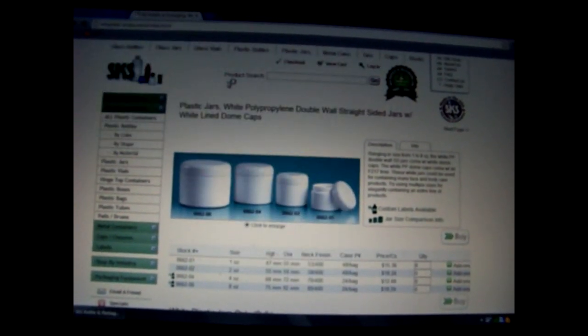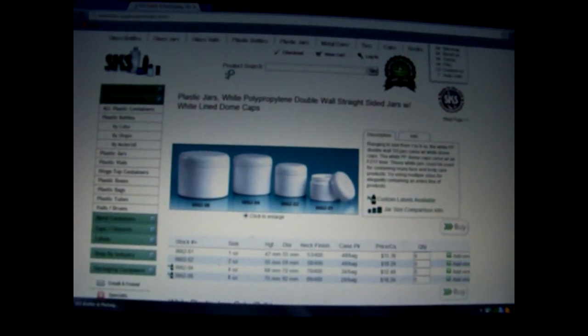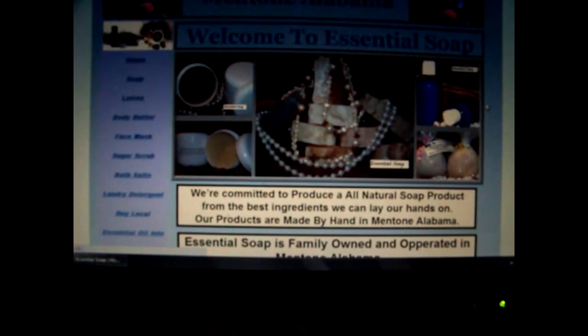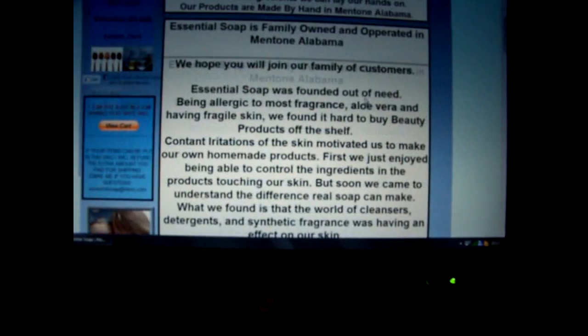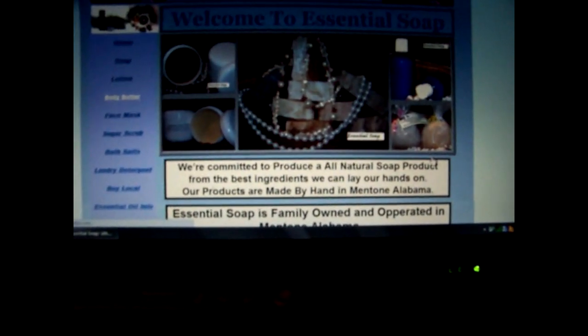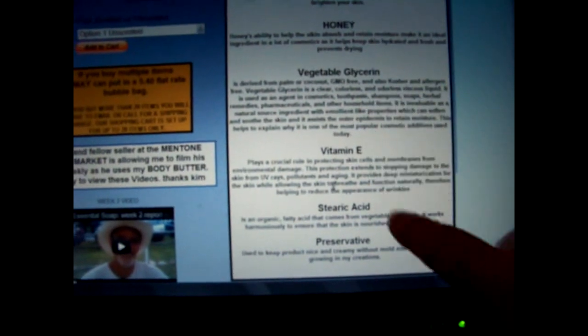My website is essential-soaps.com. It's loading a bit slowly because I'm uploading a video at the same time. There's a picture of me, the grandbabies, my daughter and me. If you click right here you can see my body butter — there it is. That's how I use these jars. I also list all the ingredients and the benefits of those ingredients.